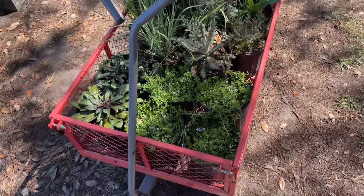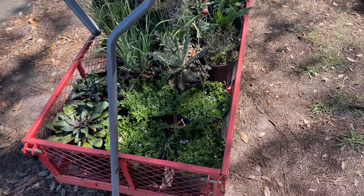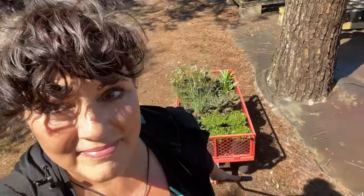This is what I have in my cart so far. You guys, you know you love your plants when you have a pickup truck and you still stuff all the plants in the backseat of the car.